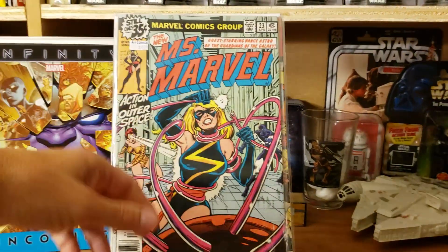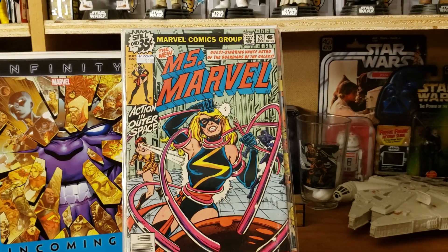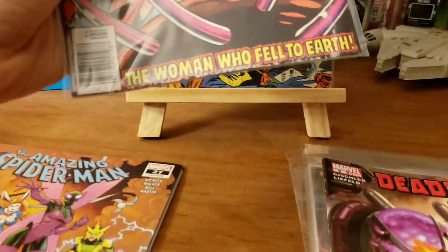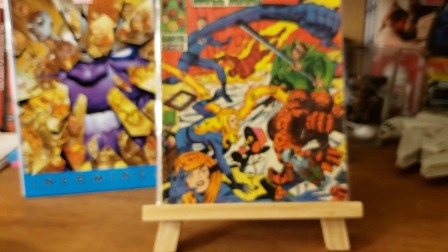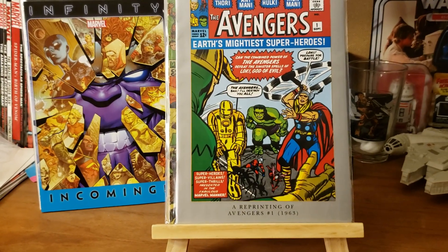Oh gosh, Miss Marvel number 23 — I believe that's the last issue in the series. Oh man, I didn't notice how beat up this was at the bottom. Oh well, I might not have picked that up had I noticed. I also got Avengers number one, the Marvel Milestone edition.